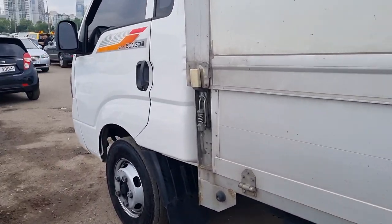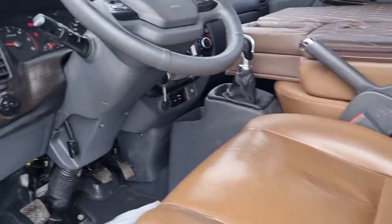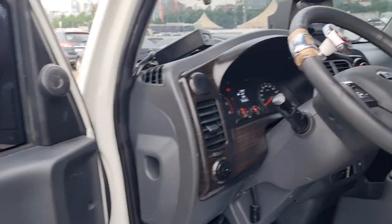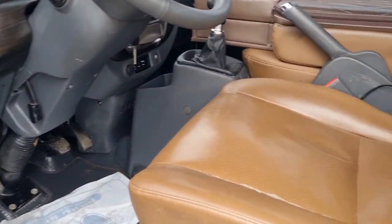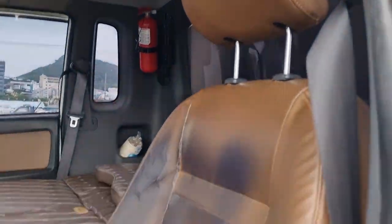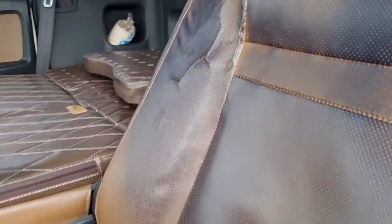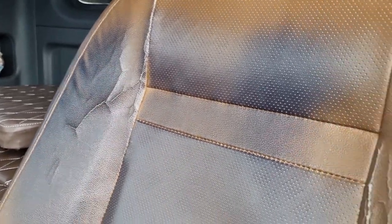Quiet clean, clean car. Don't lose the opportunity — buy this car. 2019 Kia Bongo 1.2 ton. Here is some dirty dirt.